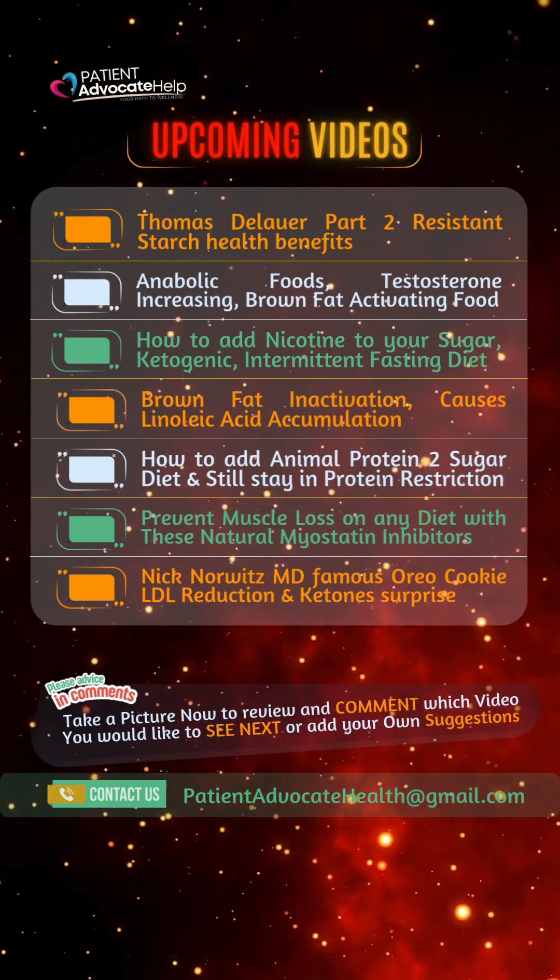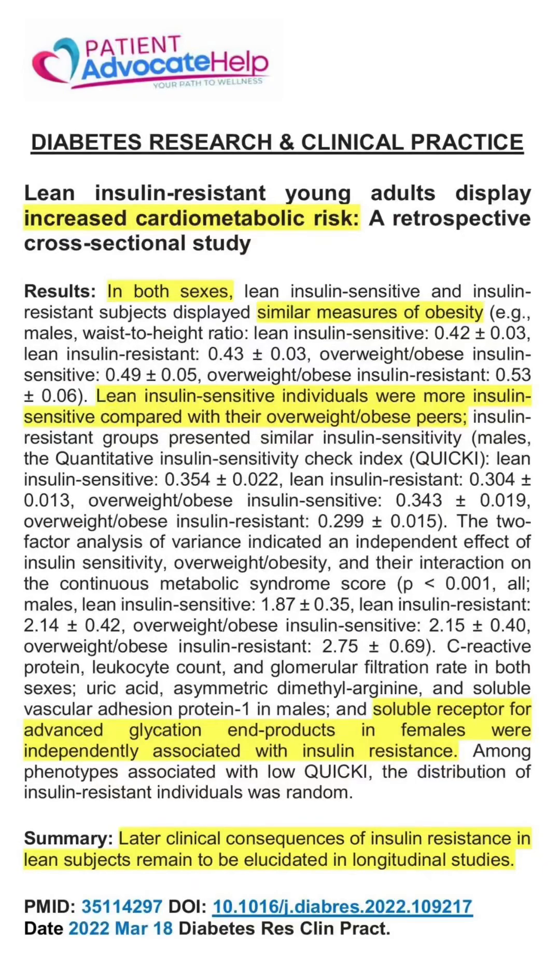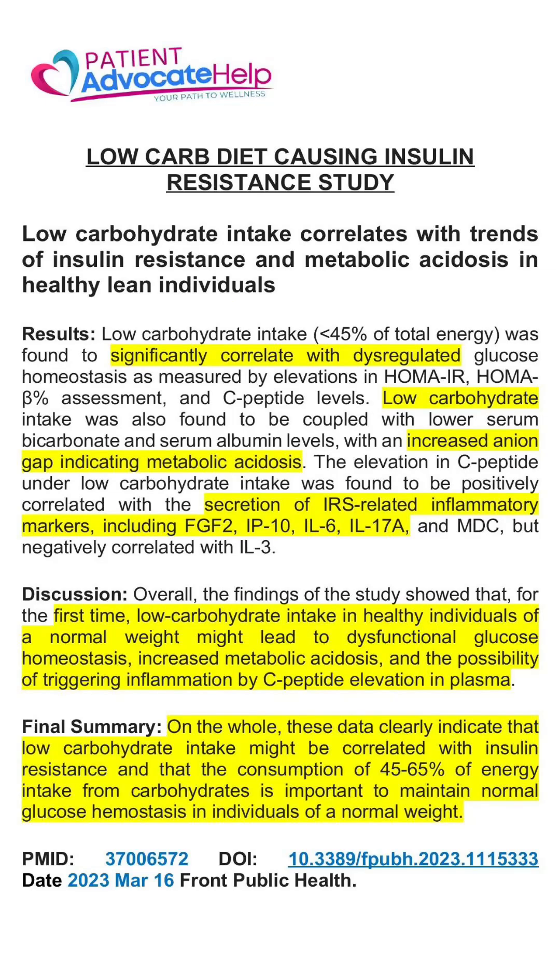Prior to the CGM reports at the end of the video, I'm providing a couple of clinical studies demonstrating that low-carb diets and ketogenic diets are causing insulin resistance. I'm going to cover these studies fully in an upcoming video.